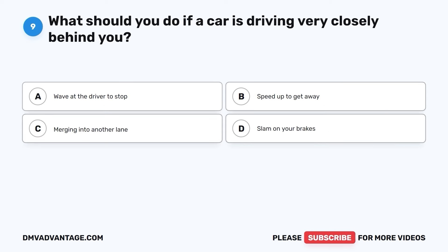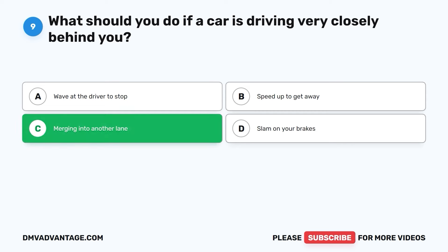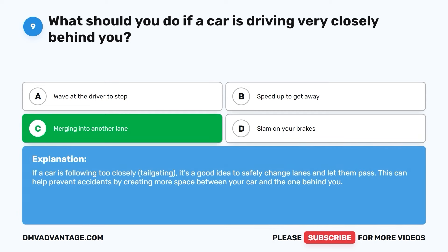Question nine. What should you do if a car is driving very closely behind you? A. Wave at the driver to stop. B. Speed up to get away. C. Merge into another lane. D. Slam on your brakes. The correct answer is C. If a car is following too closely — tailgating — it's a good idea to safely change lanes and let them pass. This can help prevent accidents by creating more space between your car and the one behind you.